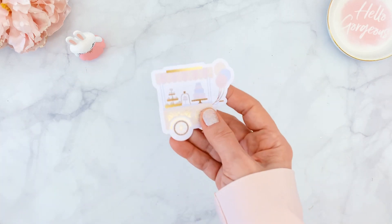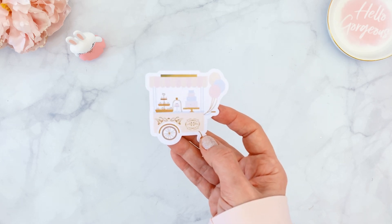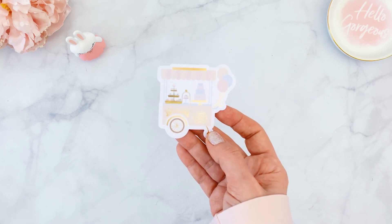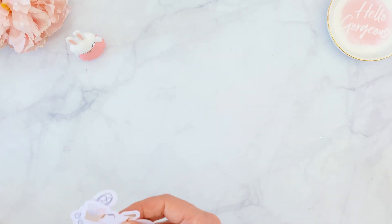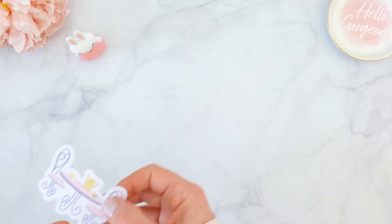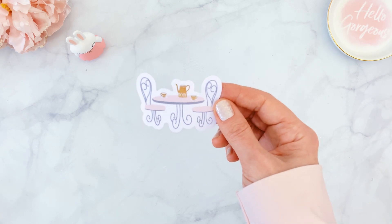One sticker is a super cute little treat stand you would see in a park with little balloons — similar to what Ladurée has at the Paris airport. Then we have the beautiful bicycle sticker, and a little cafe with a table and coffee pot for hanging out with a friend outside.